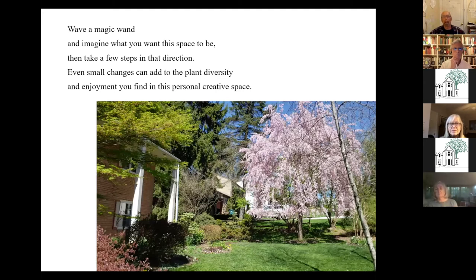Think about what you want to feel and what you want to do in your garden. The trick I often use is just wave a magic wand — look around your property and imagine what you'd like it to be, what you'd like to add or take away or change. Maybe you can't do it today; maybe it'll take some steps, but let yourself think about it and imagine, and then you can plan and get there eventually.